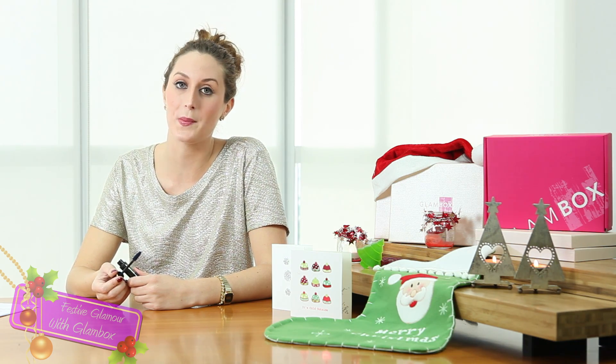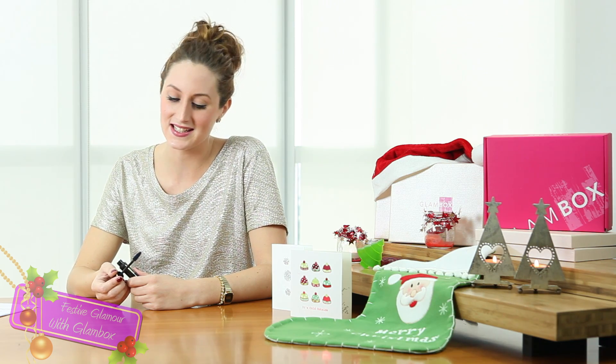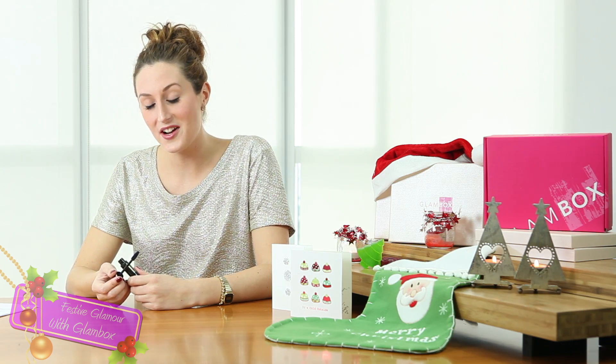try applying it on just your top lashes and you don't want to go too sort of 80s. So have a go with the mascara and stay glamorous!